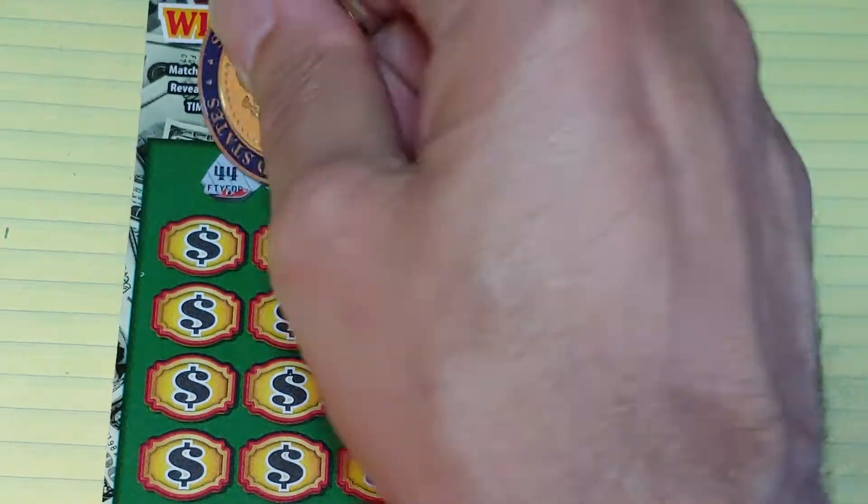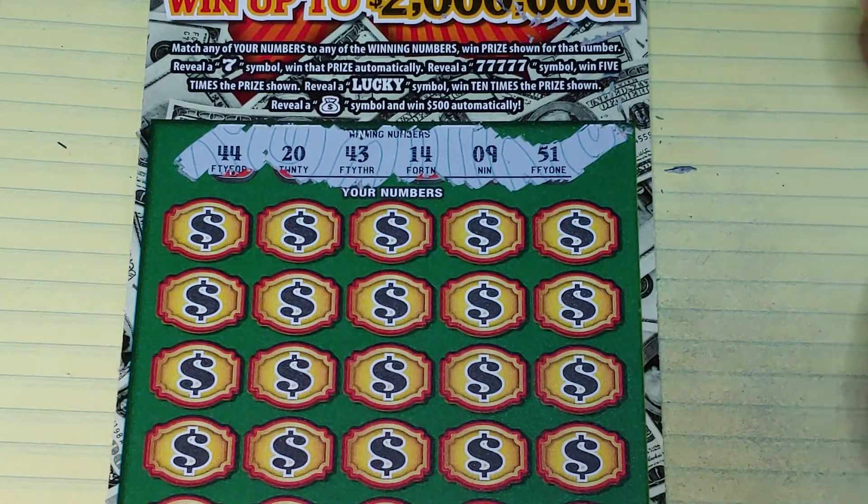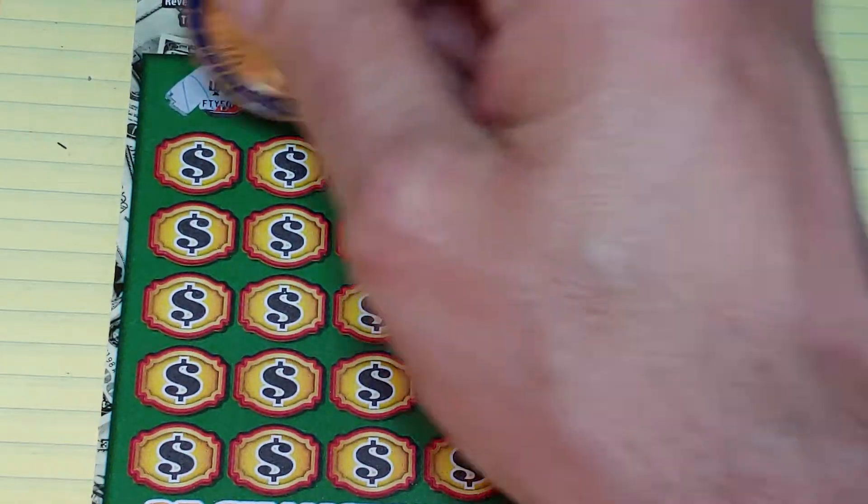I haven't been doing very well lately, but hey, that's the lottery. On ticket 14, we're looking for 44, 20, 43, 14, 9, or a 51.